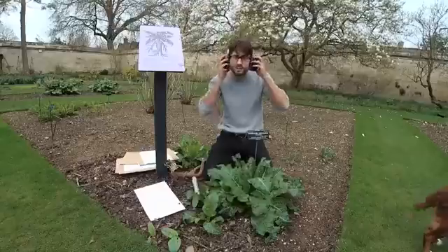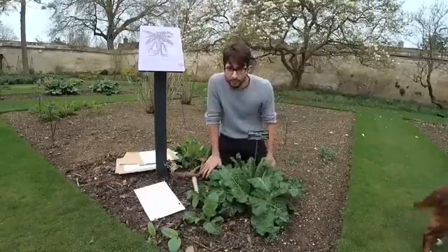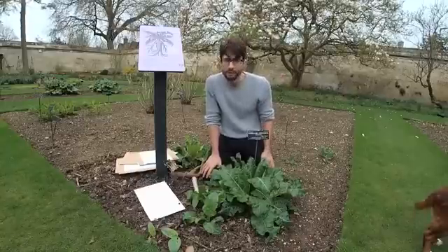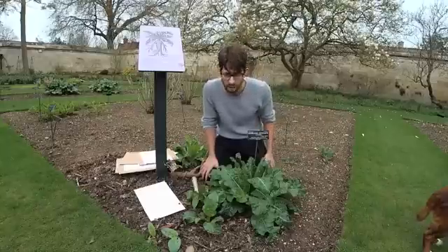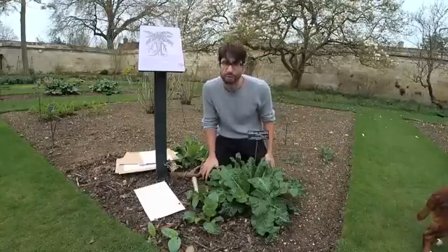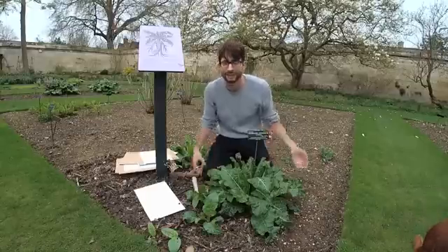If you want to come and see these mandrakes, they're looking good now, and you'll see them fruiting up until May right here in the Botanic Garden. I'm afraid we don't allow dogs in the garden as a matter of course — Beau was just here for health and safety reasons. Do come along and see this wonderful plant here at the Botanic Garden. Thanks for joining.